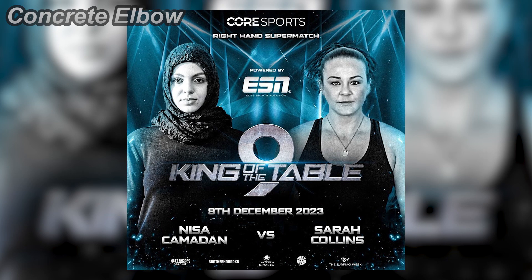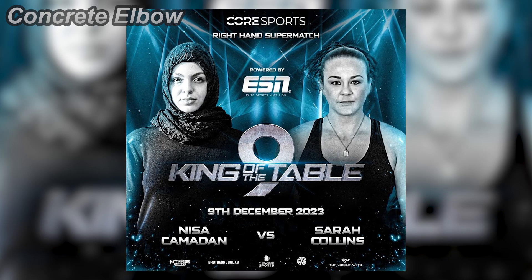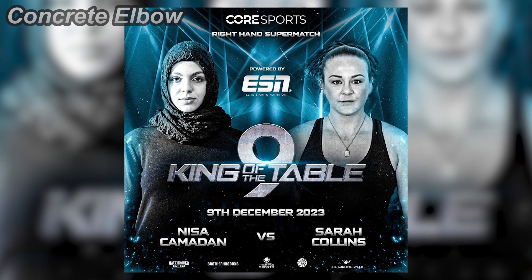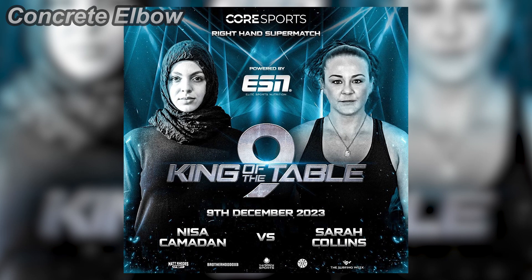Nisa Jamadon vs Sarah Collins. Round 1 looked really equal — they both went for a top roll and slipped right away. In the straps, Nisa top rolled Sarah easily. 1-0 Nisa.